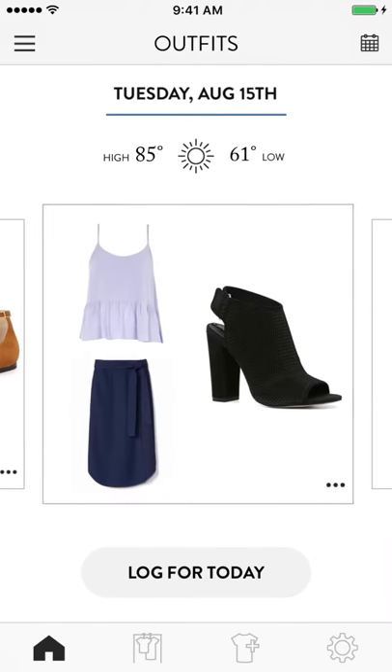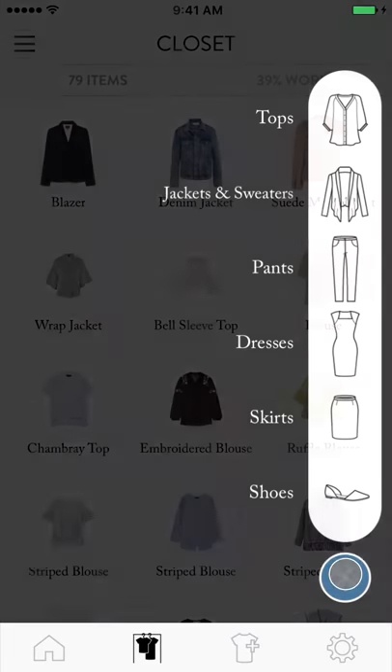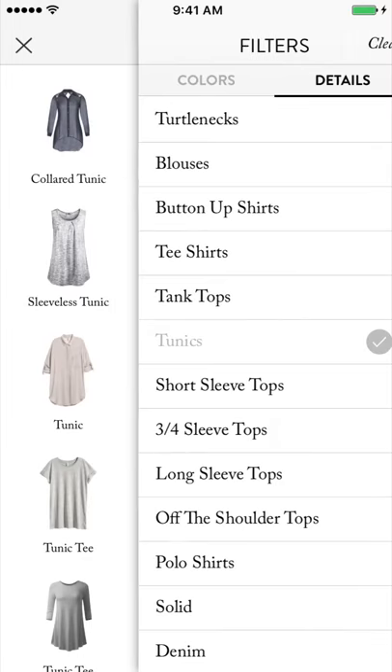Cladwell shows you three expertly styled outfits based on the weather every day. Adding items to your Cladwell closet is easy — simply tap on an image that best resembles what you own in real life.